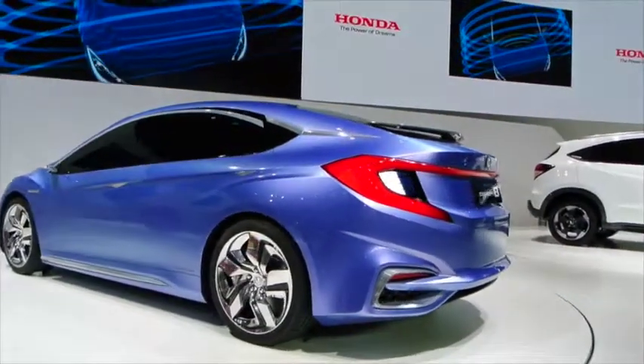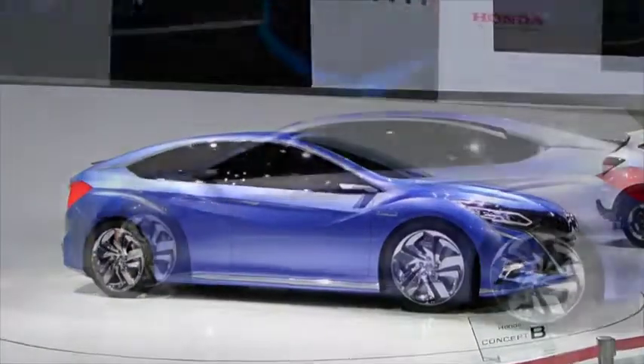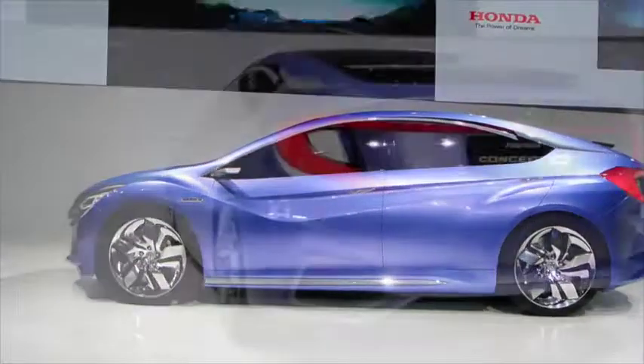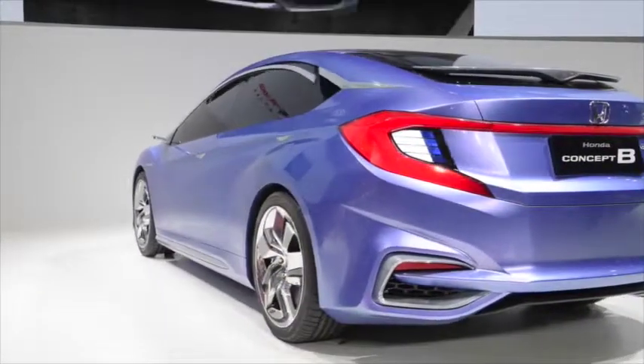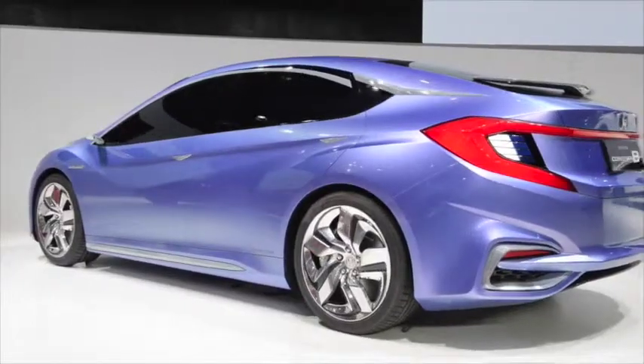Tagged as a compact hatchback, the car has a futuristic-looking exterior. As you can see, the side mirrors have been replaced by cameras, so we're guessing that the images will be shown on the dash. They also plan to introduce it into the market in two years' time.